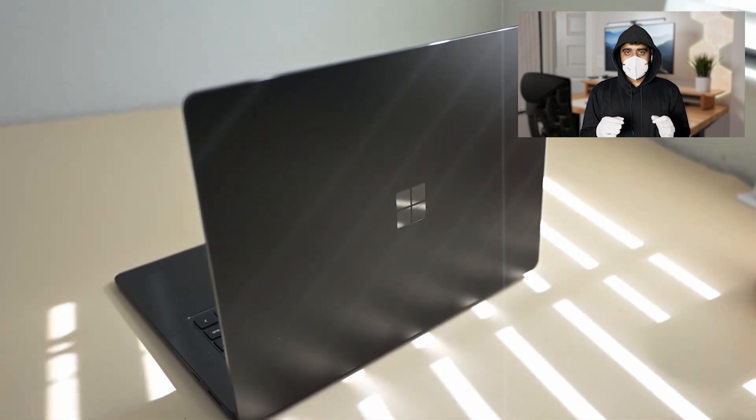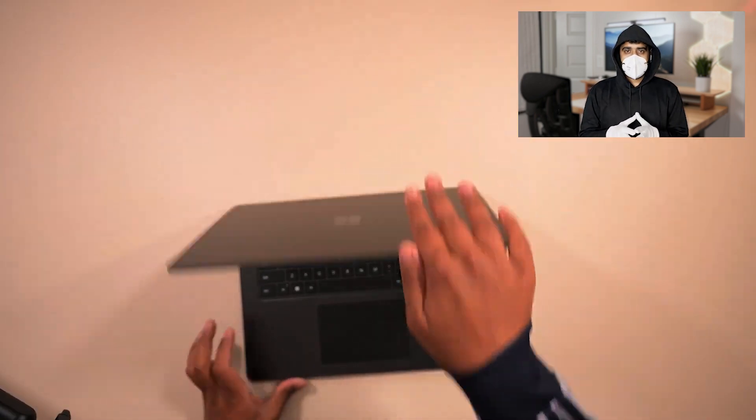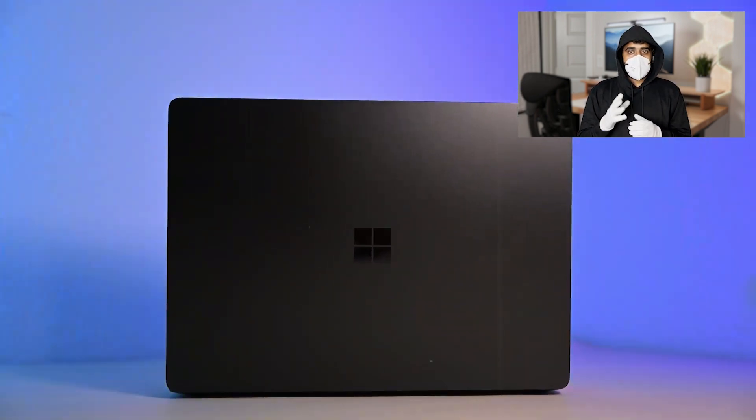The laptop's battery life is impressive, lasting up to 18 hours on a single charge. Its innovative design, excellent build quality, and powerful performance make it a top choice for engineering students who want a versatile and creative tool.